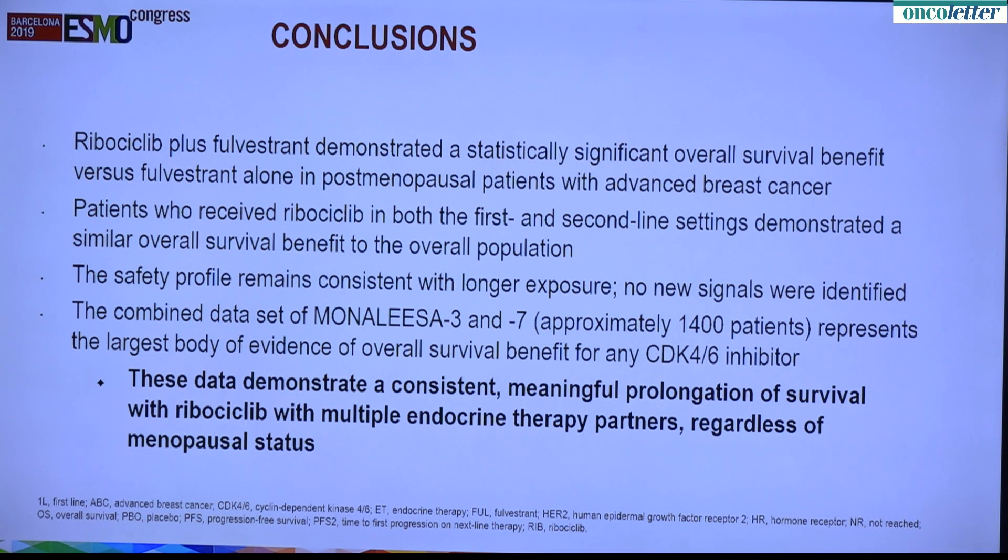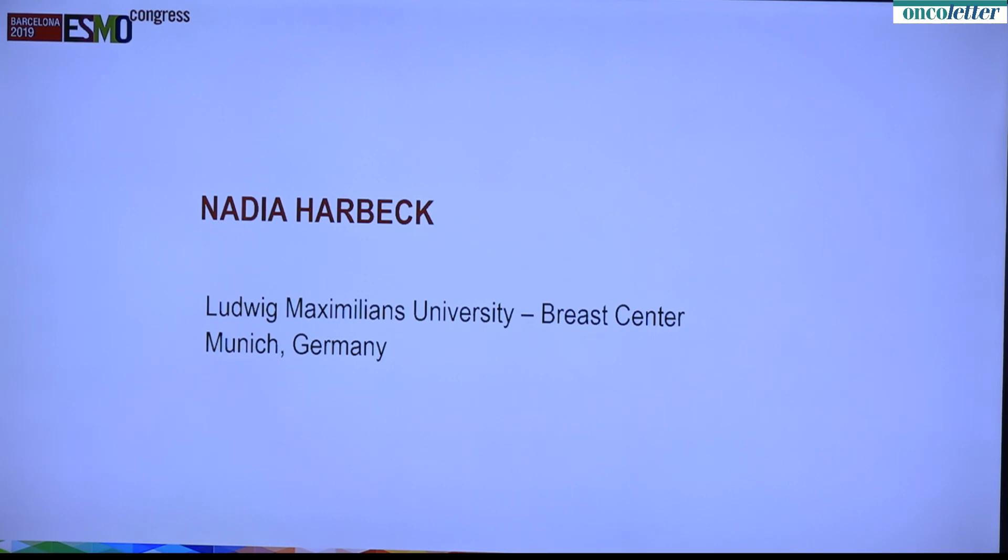In conclusion, ribociclib plus fulvestrant demonstrated a significant overall survival advantage. Patients who received it both in the first-line and second-line setting demonstrated a significant survival advantage. The safety profile remains consistent with longer exposure, with no new signals. The combined dataset between Mona Lisa 7 and Mona Lisa 3 represents approximately 1,400 patients treated with the CDK4/6 inhibitor ribociclib in combination with hormonal therapy. It shows a significant and clinically meaningful benefit in terms of prolongation of progression-free survival and overall survival, regardless of whether the patient is premenopausal or postmenopausal, and regardless of whether they received their drug in the front-line setting or subsequently. I will now turn it over to Dr. Harbe.